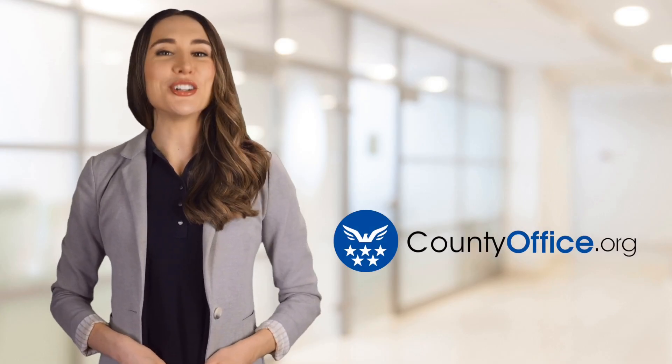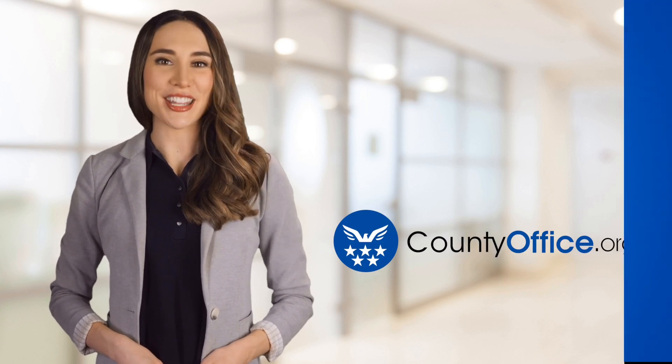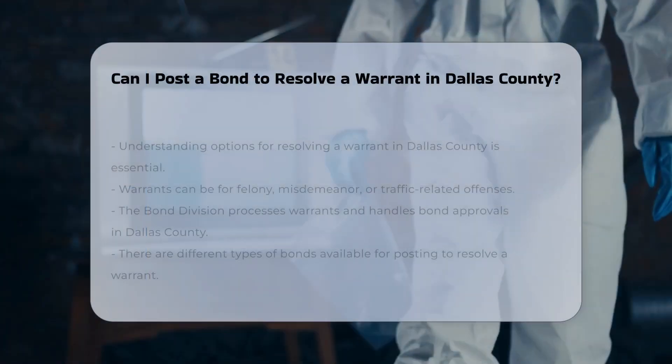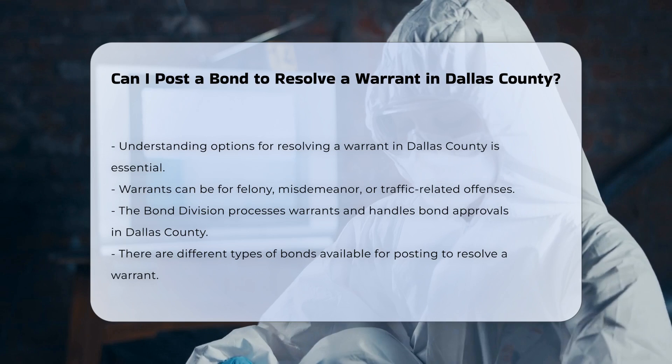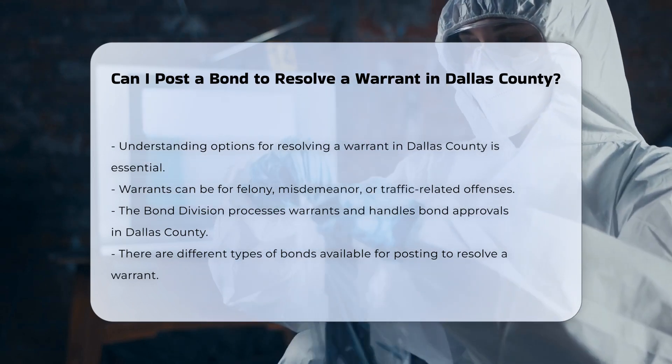Welcome to County Office, your ultimate guide to local government services and public records. Let's get started. Can I post a bond to resolve a warrant in Dallas County? When dealing with a warrant in Dallas County, understanding your options for resolving it is crucial. Here's what you need to know.